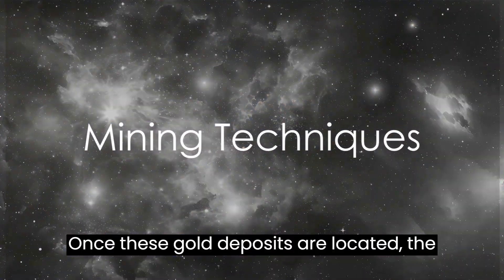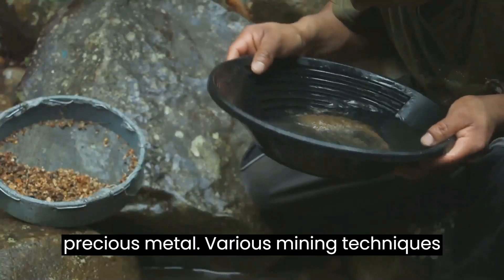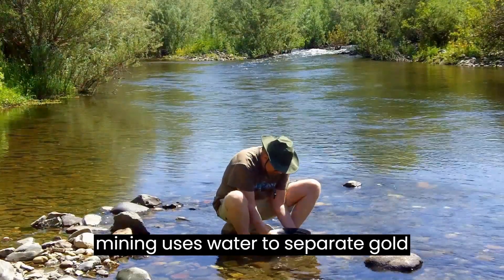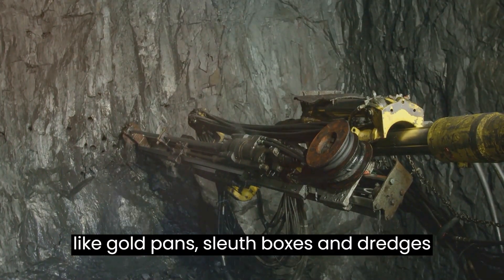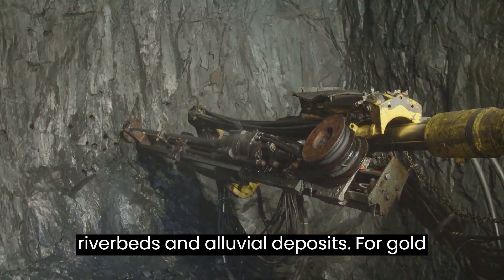Once these gold deposits are located, the challenge becomes how to extract this precious metal. Various mining techniques are employed to achieve this. Placer mining uses water to separate gold particles from sand and gravel. Tools like gold pans, sluice boxes, and dredges are employed to extract gold from riverbeds and alluvial deposits.